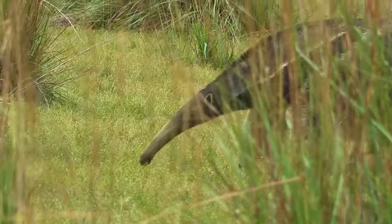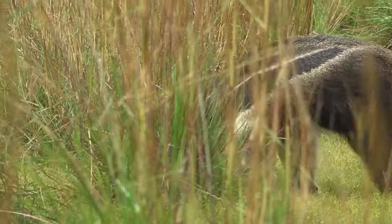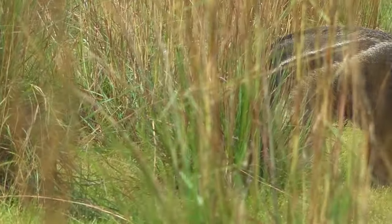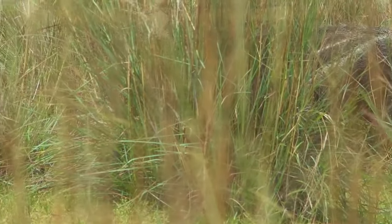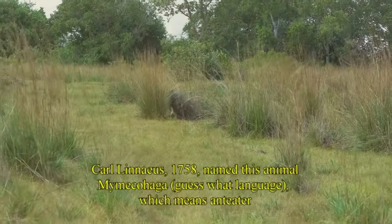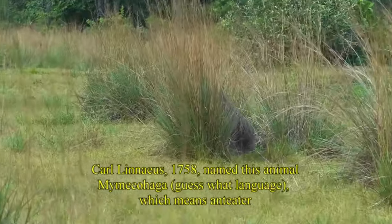Notice that when it walks, it tries to avoid putting the tips of the claws down onto the ground, because that would dull them. So it's trying to keep them as sharp as possible.